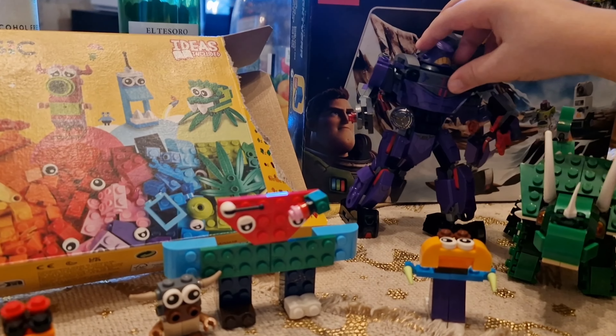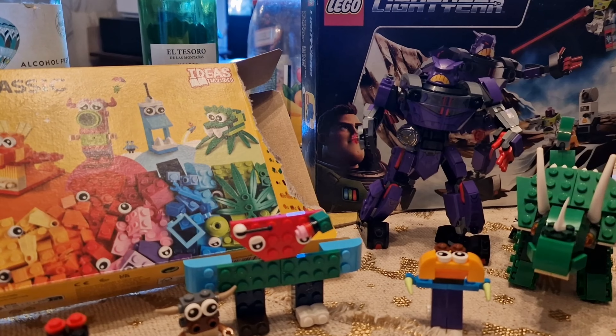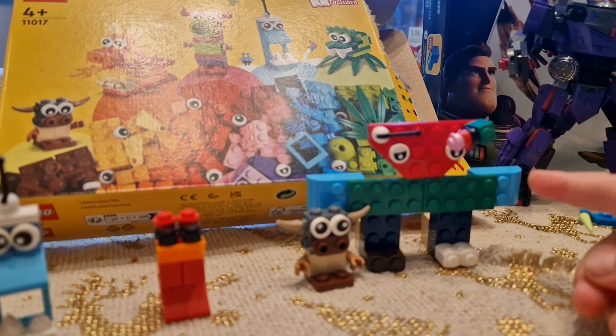And this is what we made yesterday. What do you call it? Zook. That big purple robot is Zook.